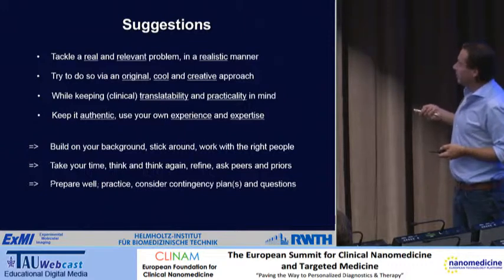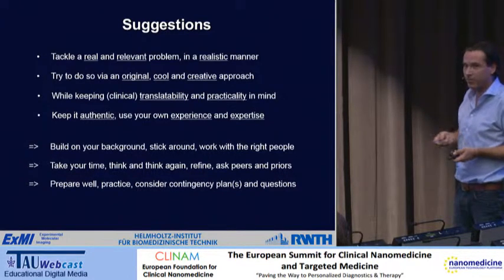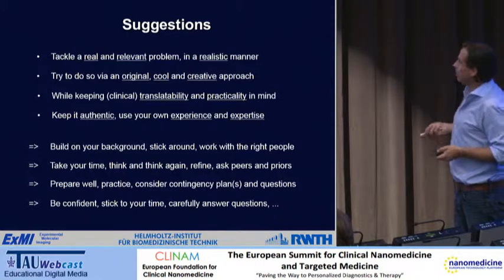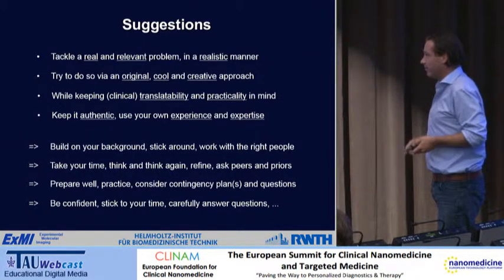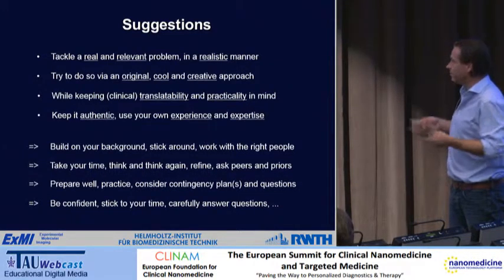You have to prepare well and practice your talk. I think you have to consider contingency plans — imagine something doesn't work, imagine that in a five-step process the second step doesn't work. If you don't think about that and a reviewer asks, you're basically out. You have to be confident, and you have to carefully answer questions. Prepare for questions because especially in interview rounds you get really tough questions — think of potential questions and potential answers.